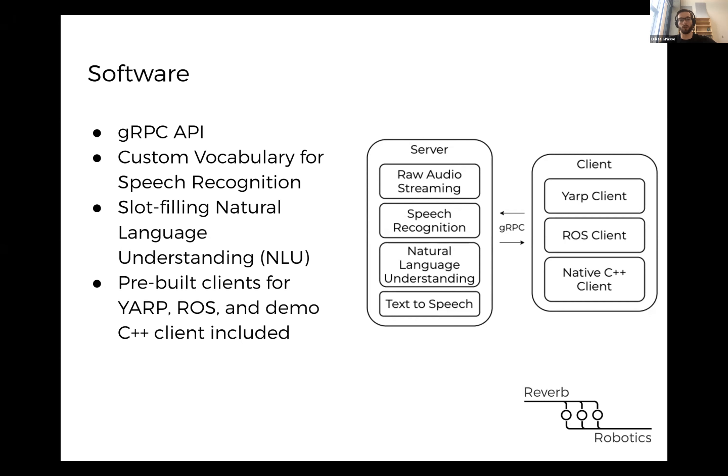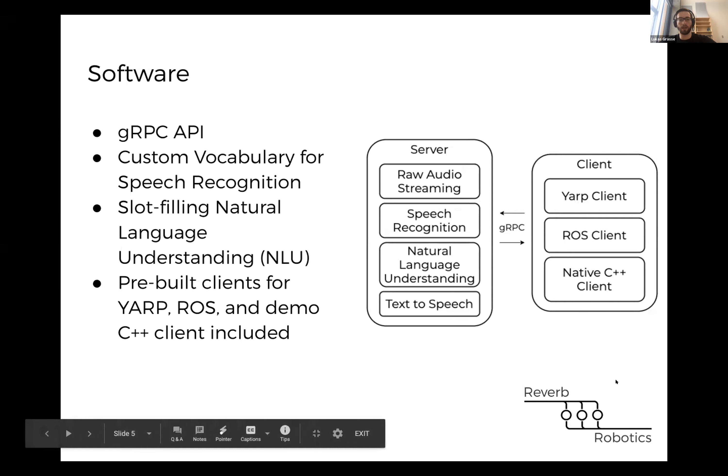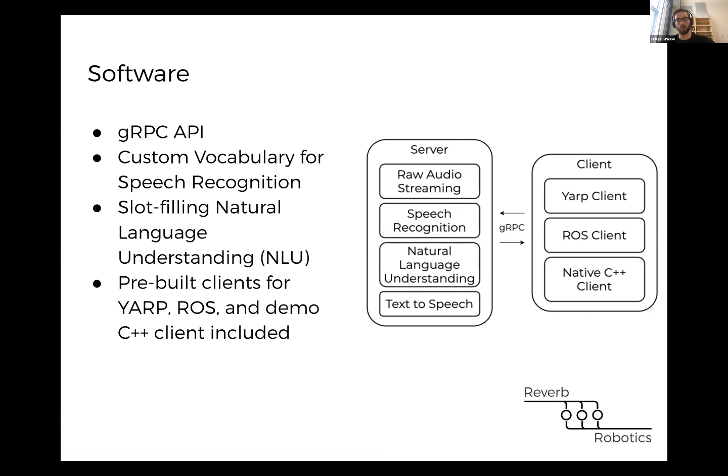We're also adding a text-to-speech module so that as the board receives text, it can convert that to speech. For example, with the COVID robotics delivery bot, having it talk back to the user through a text-to-speech interface. All of these modules communicate using Google's gRPC library, so everything can run on the board itself, but you can also run modules on different computers or connect to our board over the network. We'll have pre-built clients for ROS and YARP — the platform used by the iCub robot — as well as a C++ client and Python examples for communicating directly over gRPC.